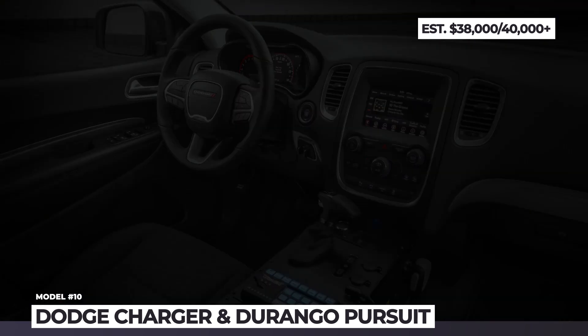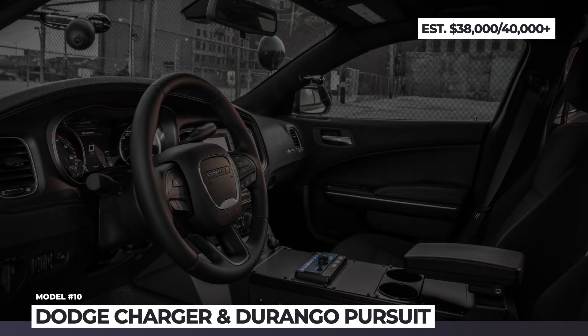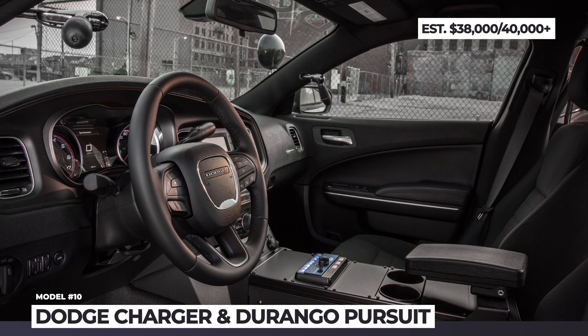We should also mention that, besides the Pursuits, the company offers special service trims for the Durango SUV and Ram 1500 truck.